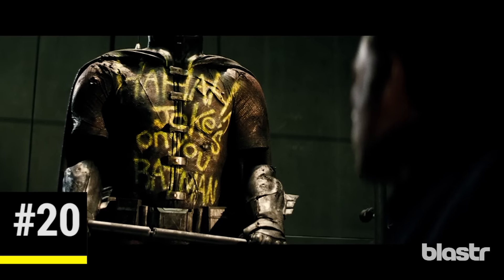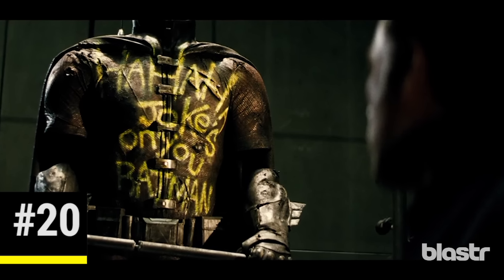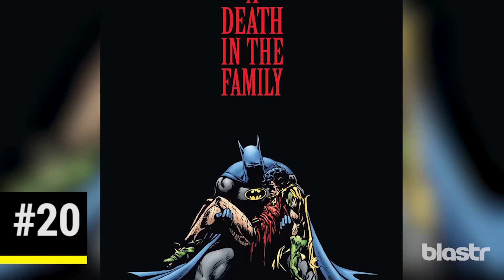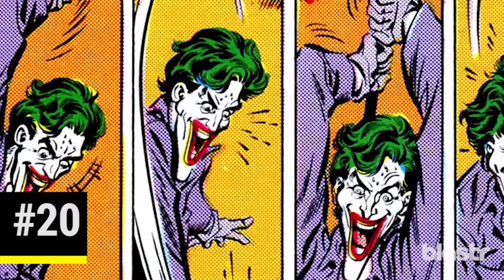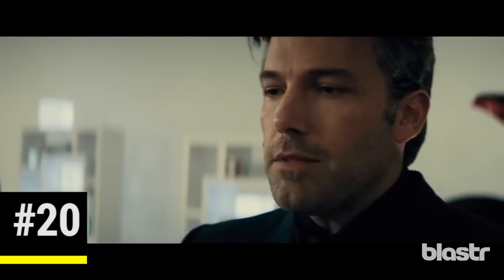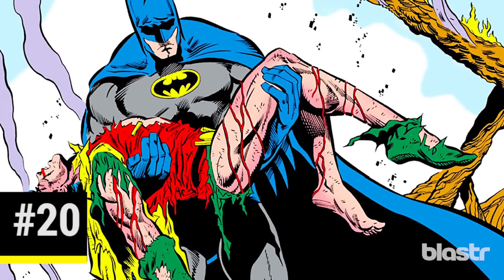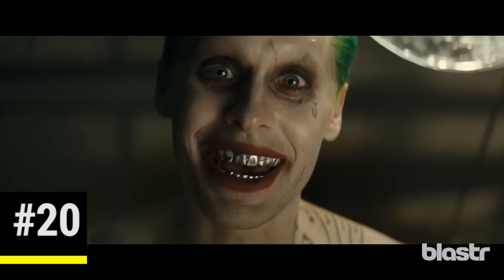In Bruce Wayne's Batcave, he briefly pauses next to a display of a costume with 'ha-ha-ha, jokes on you, Batman' spray-painted on it. This is a clear reference to Death in the Family, a Batman storyline that showed the murder of the second Robin, Jason Todd, at the hands of the Joker. Wayne's early reference while speaking to Clark Kent of 'freaks dressed like clowns' reinforces this. We don't yet know which Robin met this fate, but it's clear the Joker has had a major influence on Batman's crime-fighting life.